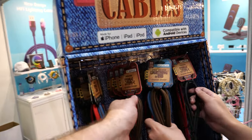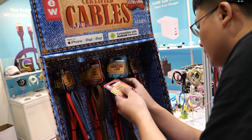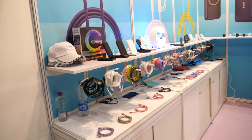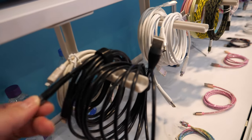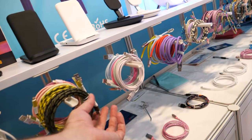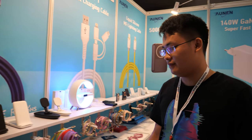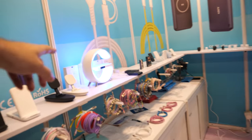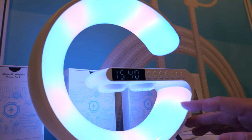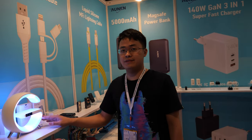These cables are certified for 60 watts, and we have 100-watt cables as well. Do you certify them and put the logo about watts? Of course — you put the customer logo on it. How much is the price for this? It's maybe $27 for 500 pieces.